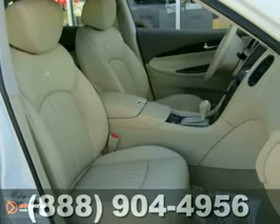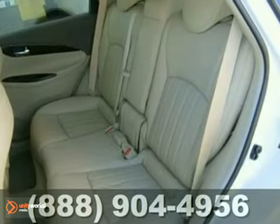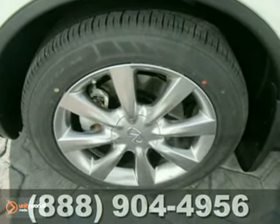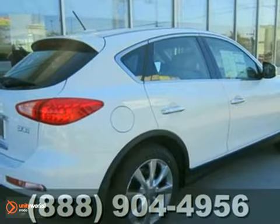If you're looking for a compact luxury crossover with unmatched versatility and value, look no further than the stunning EX35. Come on in today and see it for yourself.